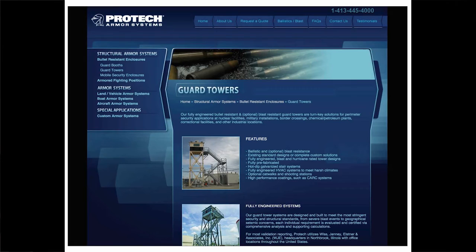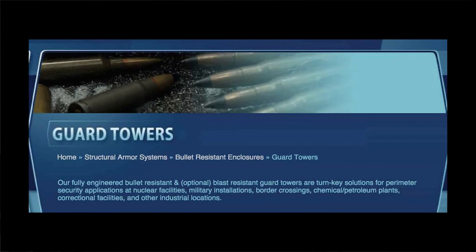The next product is the Guard Towers. Under the category of bullet-resistant enclosures — yes, that is an actual category — and structural armor systems stands the Guard Tower. The fully prefabricated, Pro-Tech, turret-like Guard Towers have many possible uses, including perimeter security applications at nuclear facilities.